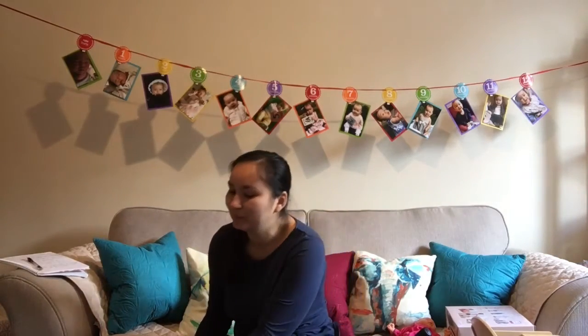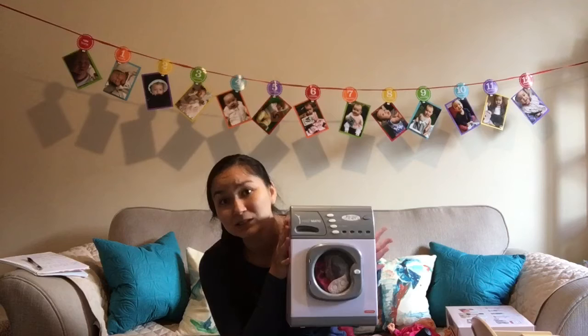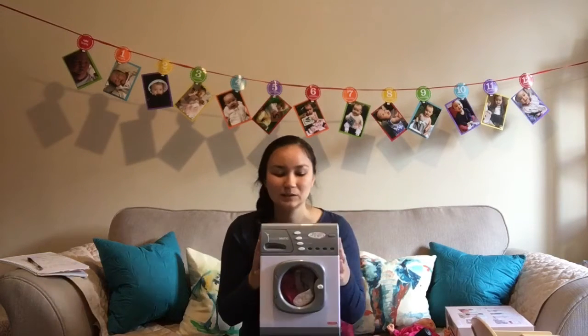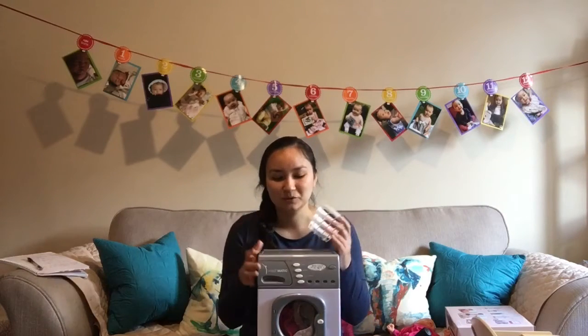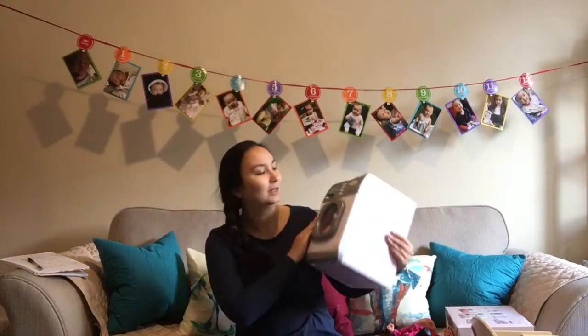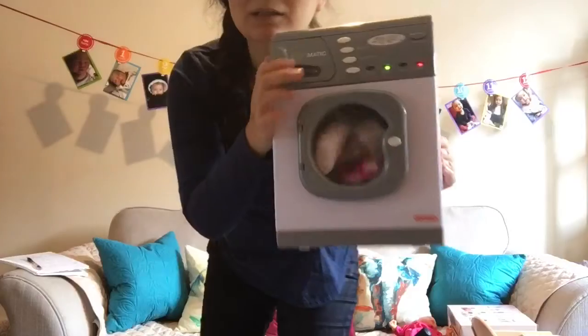I really like unisex toys. I don't like putting babies in what I would consider sexist kinds of things — but once again, unisex, and boys love this toy just as much as girls from the reviews. I got this washing machine from the brand Casdon. This is a little toy washing machine, but it's great because you can turn it on and it makes sounds and it spins.